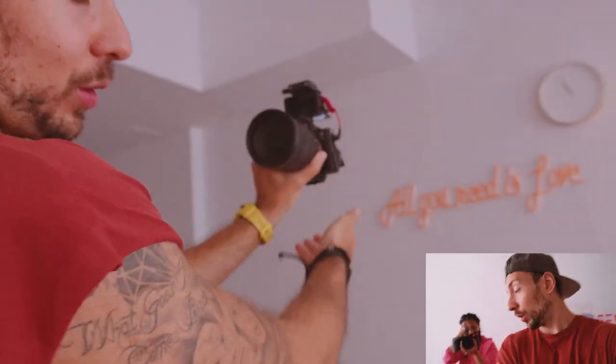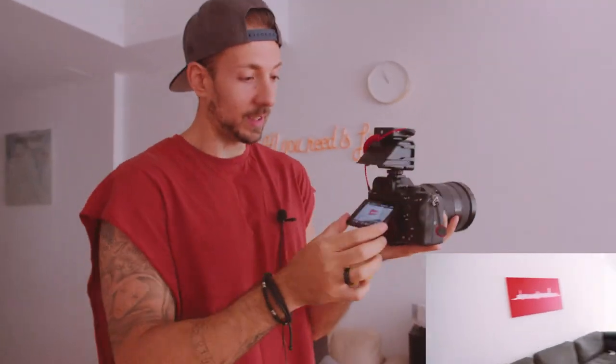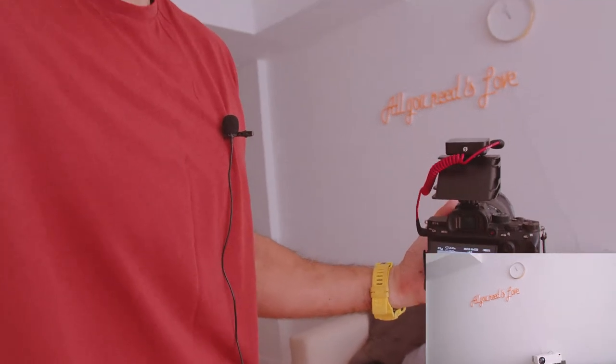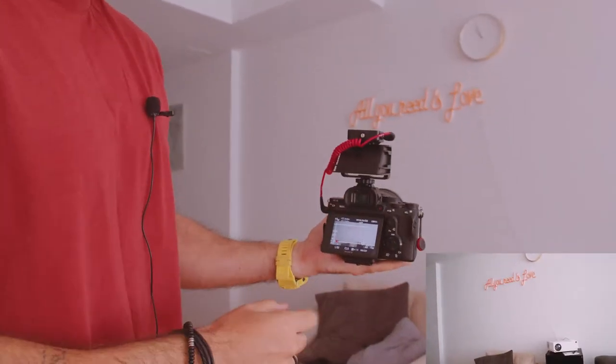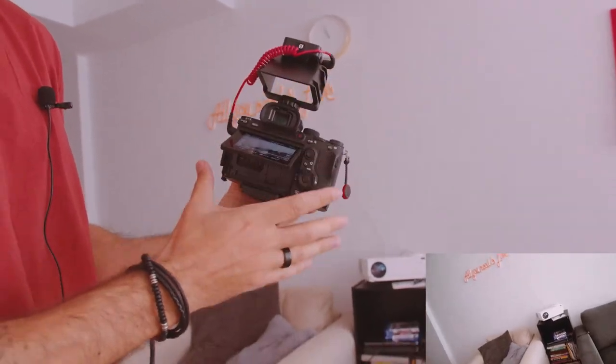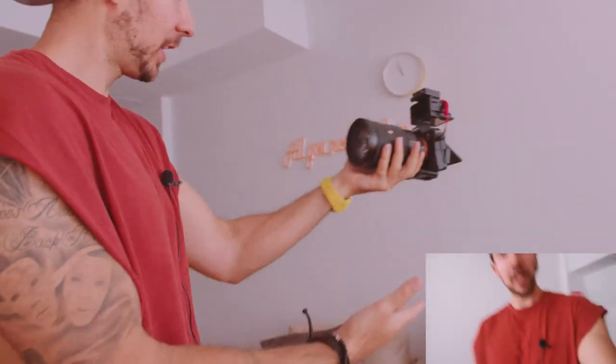This is my wife's first time using the Blackmagic, so it's a bit heavy for her. The only downside is you have to use it with a camera that has a flip screen — so it can be Sony, it can be Fuji, maybe Canon or Nikon if they have a flip screen. You have to have a flip monitor for this to work.